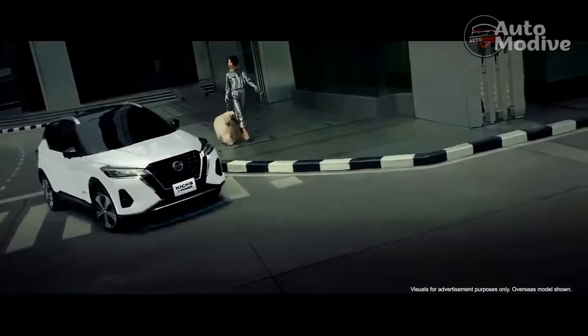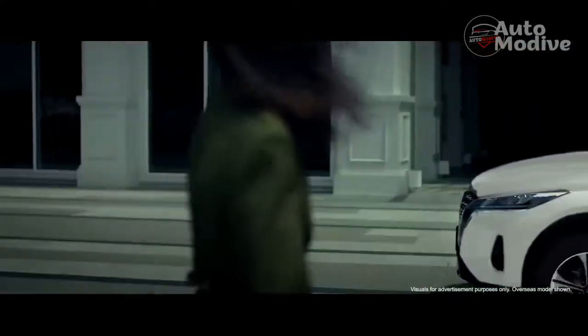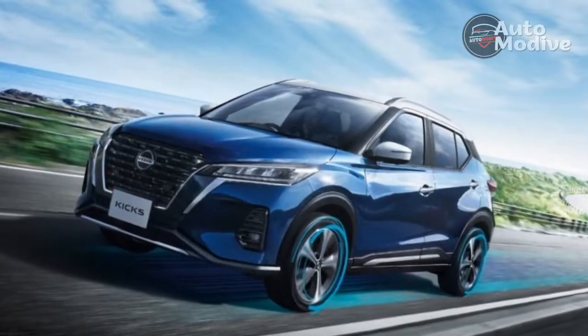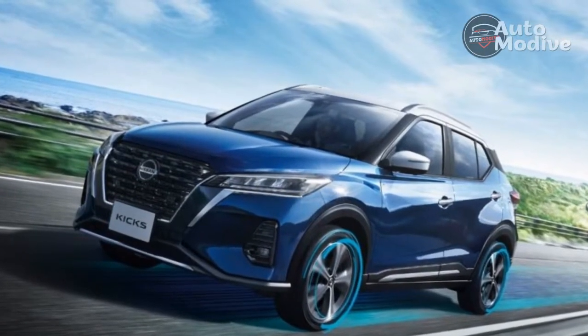Although it may not be the quickest or most dynamic, the Nissan Kicks offers top-tier fuel economy and loads of interior space for that superb starting price. Plus the tech is pretty good for the segment, too.